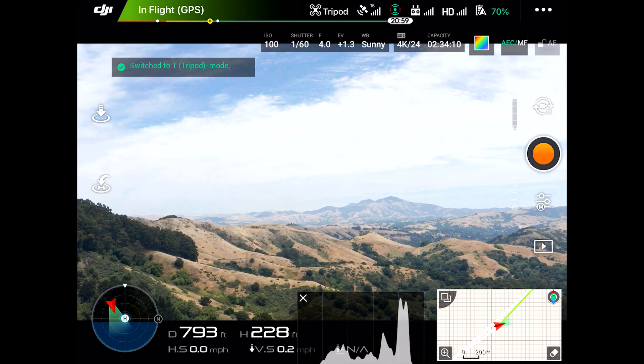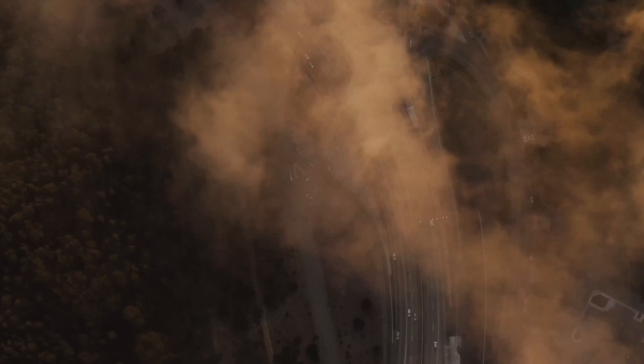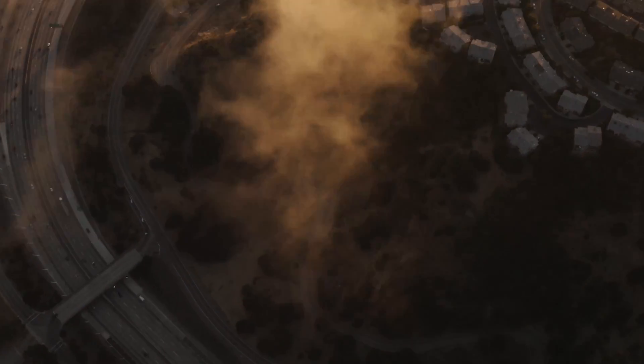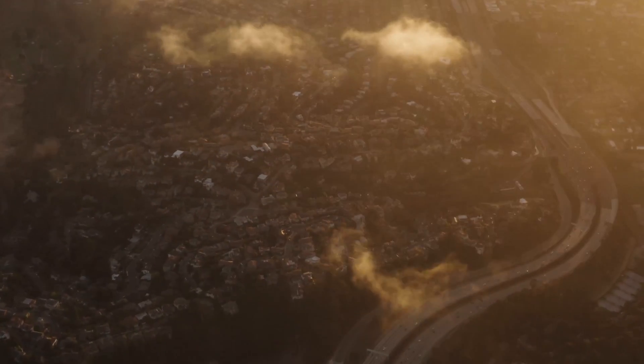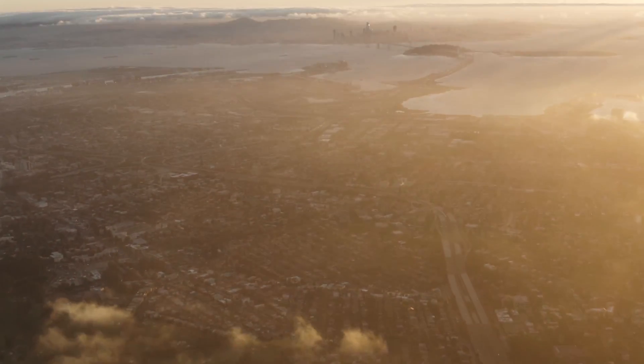One technique I use all the time is shooting video in tripod mode. This allows you to move the drone through the air very slowly and get incredibly smooth hyperlapse videos — much smoother than what you get when you use the built-in hyperlapse mode in the DJI app.